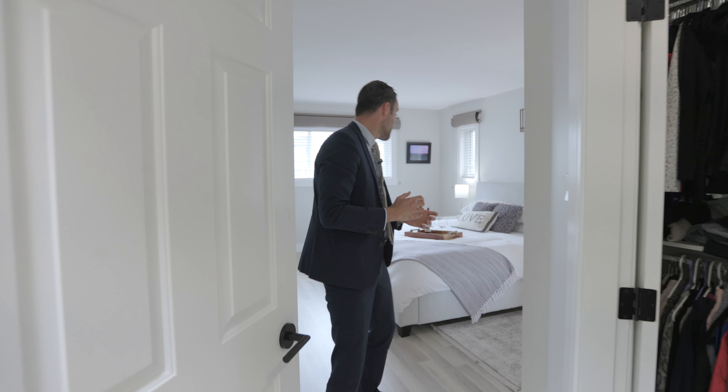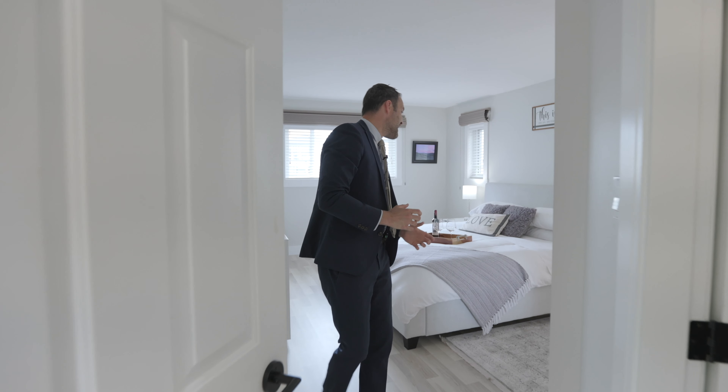The French doors jump you into the corner walk-in closet here and an expansive master. It is plenty of light — king-size bed, you even get a California king in here with ease. And then we do have the master ensuite conveniently tucked away, with again that Calcutta porcelain just everywhere in this home.